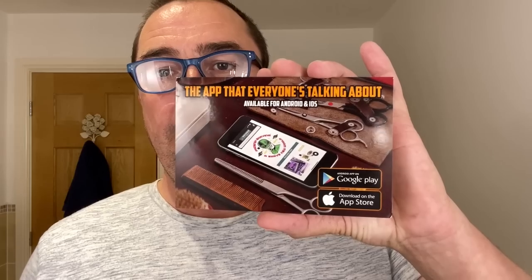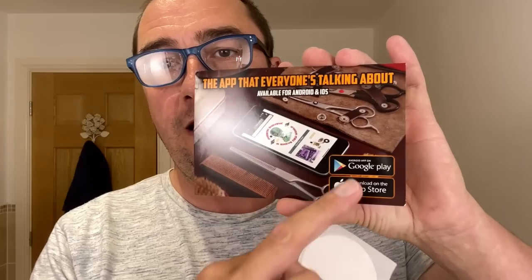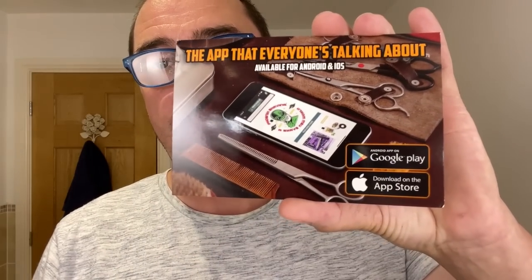They've also got an app. What they're doing is, if you download this app and switch the notifications on, they're going to be doing secret soap releases only available on the app. I'll put a link below — one for Android, one for Apple iPhone — but you must make sure the notifications are on.